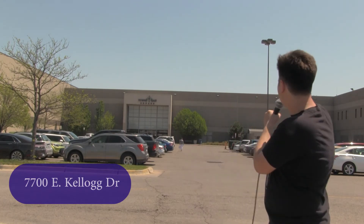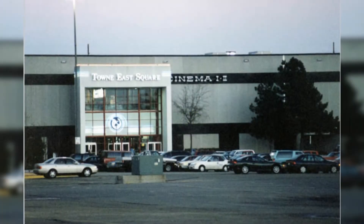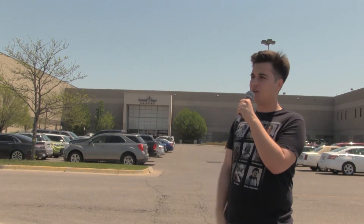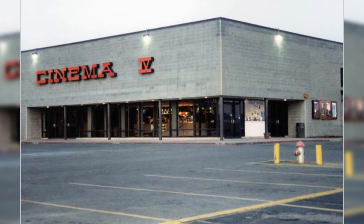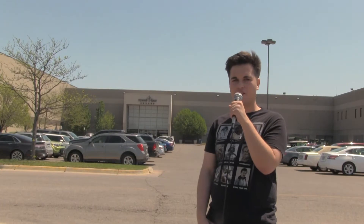We're at the Town East Square shopping mall right now and about right here in this part of the building housed Cinemas One and Two, which were inside the mall. Those opened in 1976, just a year after the whole mall opened. They did open a few other screens in a separate building further in the parking lot — those opened in 1981 and stayed open past this one, which closed in 2000. Those stayed on a little later than that and were eventually demolished.